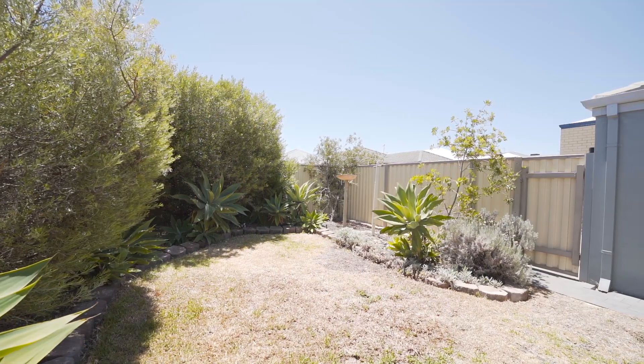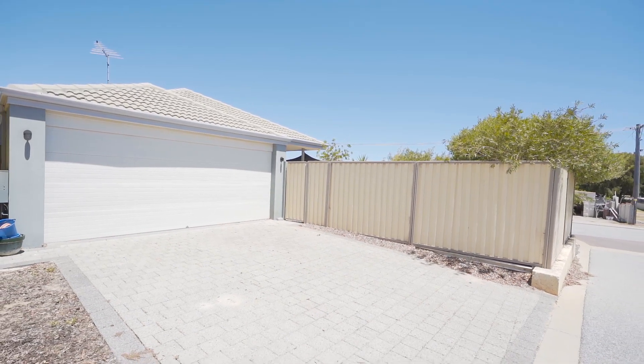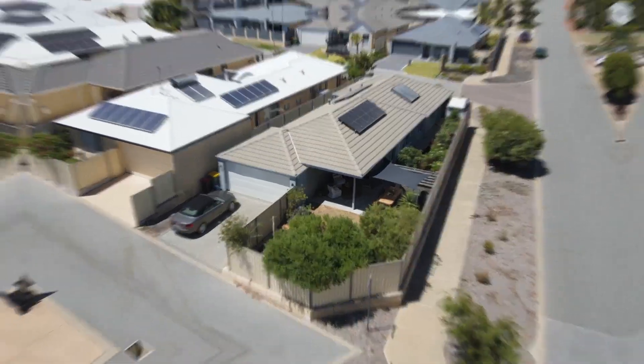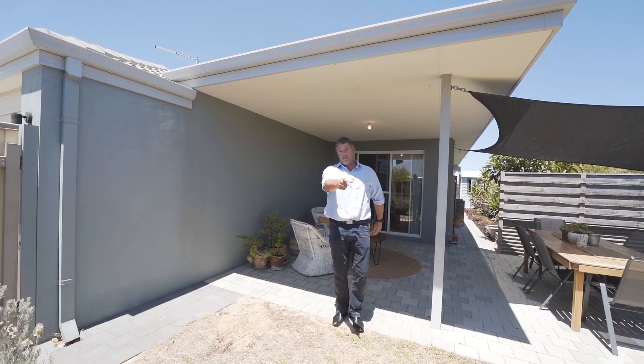Over here on the right hand side in this rear garden, I reckon you can knock out that fence if you wanted to and make some beautiful side access for a caravan or boat or just extra vehicles. Otherwise, you've got a glorious garden here ready to go. This is Singleton, a great spot close to the beach. The oval's over there, there's solar panels on the roof. Give me a call — John Phillips.